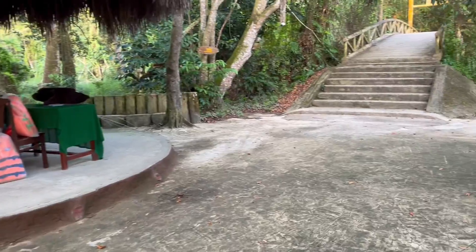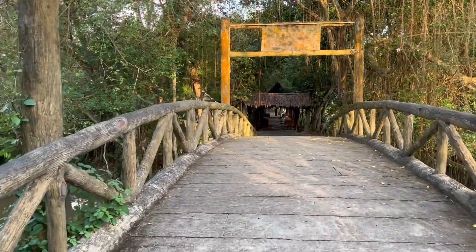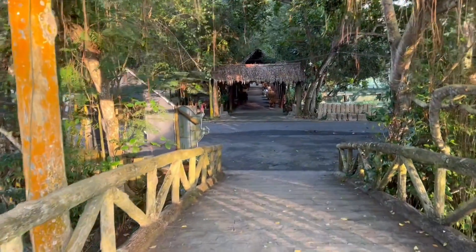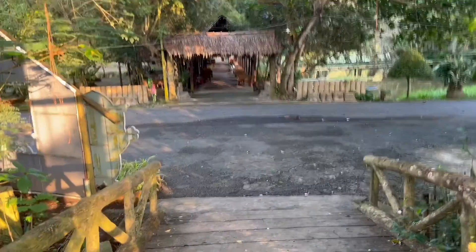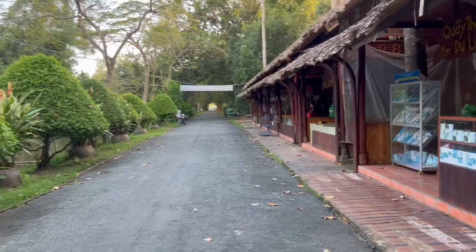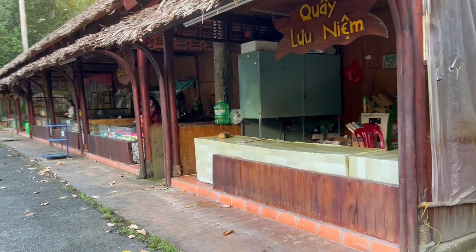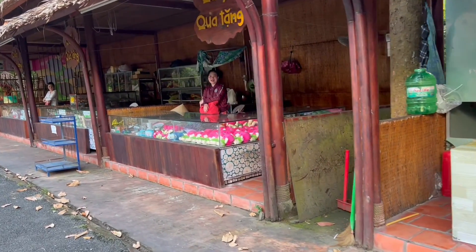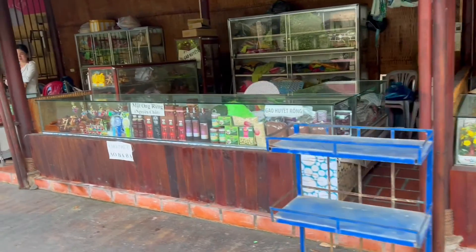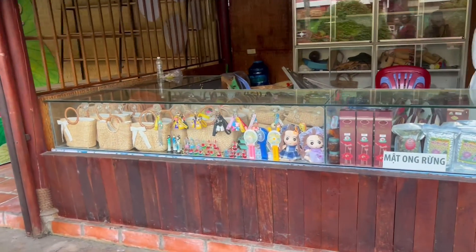Bây giờ thì đi lên mà thôi mọi người ơi. Hết giờ rồi mọi người, 4 giờ rưỡi rồi. Các gian hàng cũng bán đồ lưu niệm nè. Ở đây có nón bằng lục bình với vỏ bằng lục bình, sản phẩm ở đây làm luôn á.